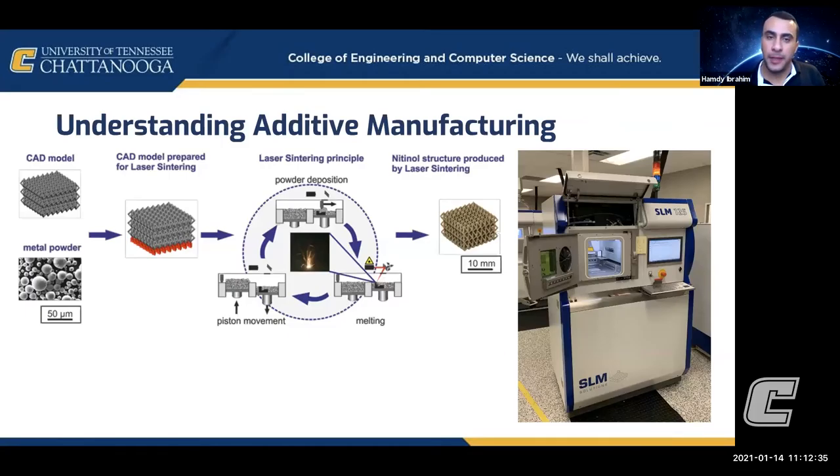I want to explain briefly what additive manufacturing is. The concept is creating a complex structure layer by layer — you create one layer, then another, building up from powder or from a molten material. You start with a CAD model created on the computer and feed it to the machine. The machine creates one layer — like the red layer shown — then the build platform moves down and another layer is added. This allows for complex shapes to be created.